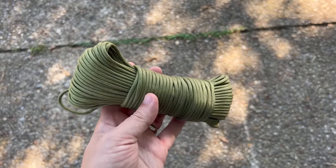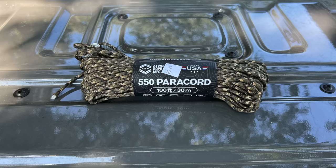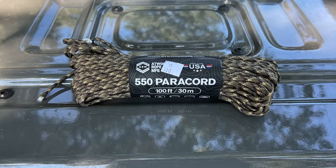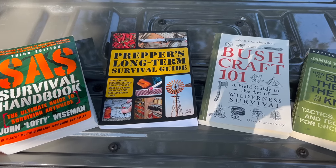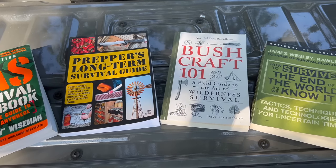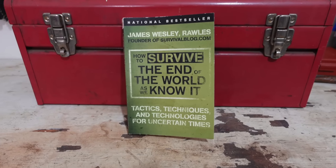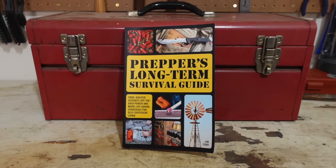Paracord is another item that's remained stable over the past several years. I paid around $10 for paracord this summer which is the same price I paid for the same amount seven years ago. You should also still be able to get several excellent prepper and survival books for under $20. I found How to Survive the End of the World as We Know It for around $15 and the Prepper's Long-Term Survival Guide for a little over $14.